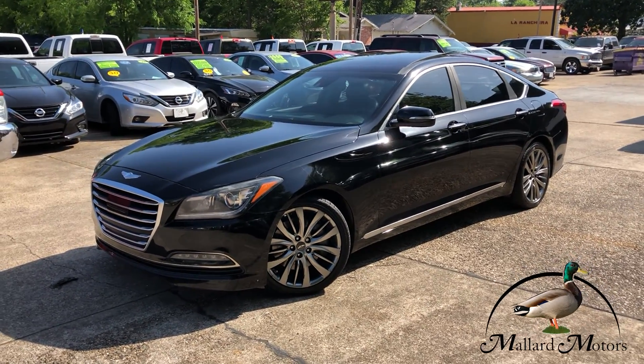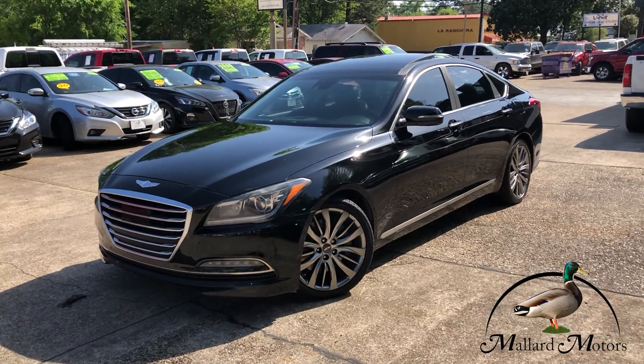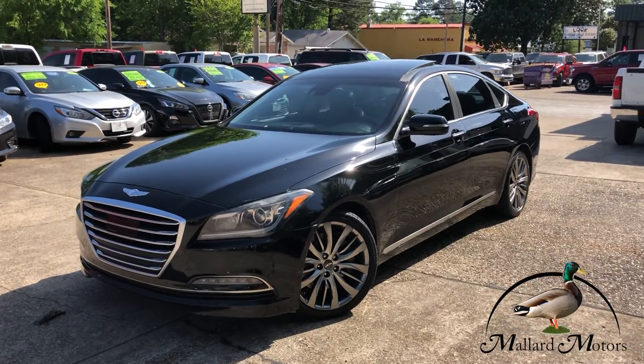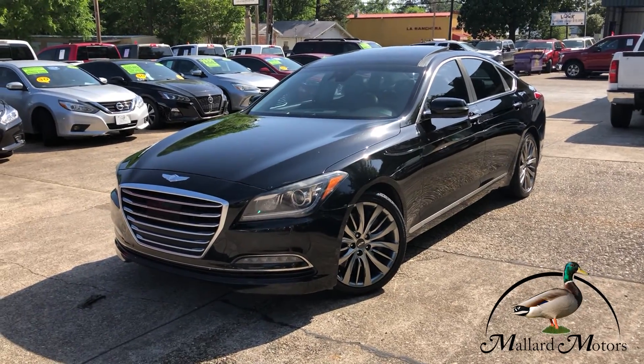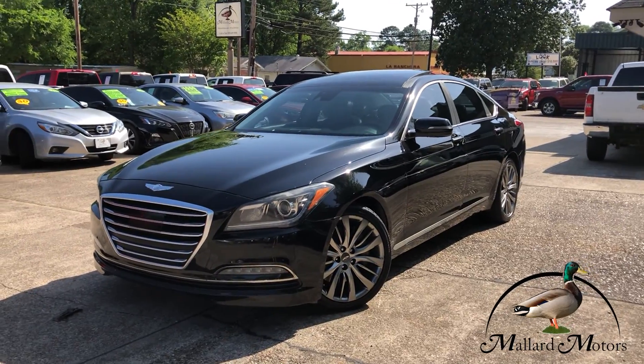What we're looking at here is a 2015 model Hyundai Genesis 5.0. It's a beautiful black color. The 5.0 has the 5 liter V8 so it's got a little bit more power to it.